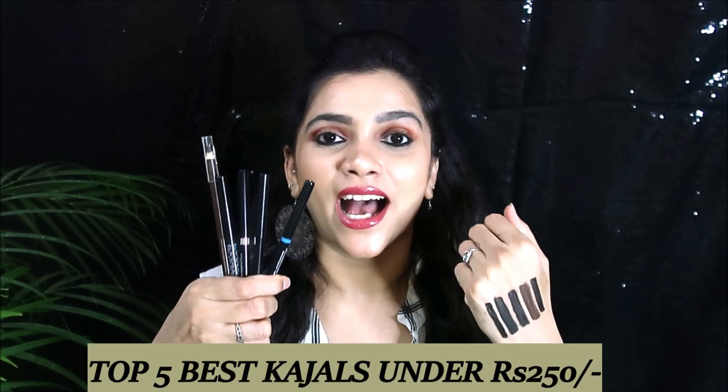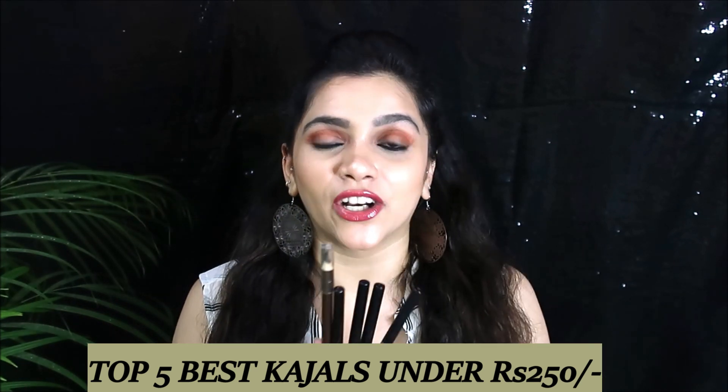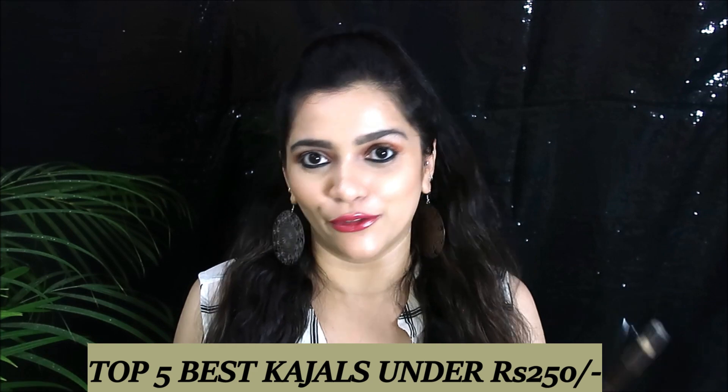So these are my top five kajals which are very affordable and very good quality — all under 300 rupees. I highly recommend you guys try any of them because they are great quality. I also have the Kay Beauty kajal on my lower lash line right now — it's amazing, very good pigmentation, opaque color in one swipe. What's even more exciting is that all of them are actually under 250 rupees, which is amazing!